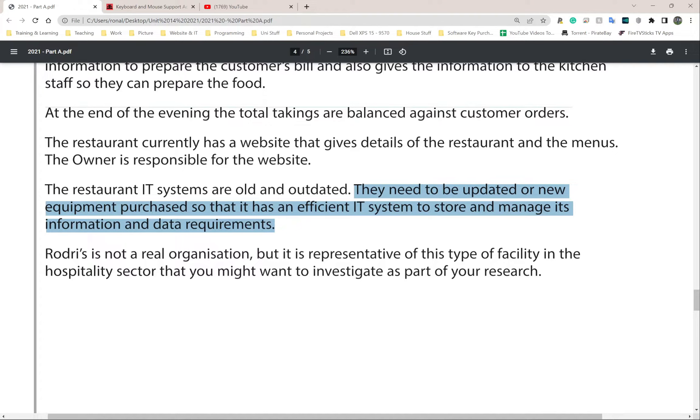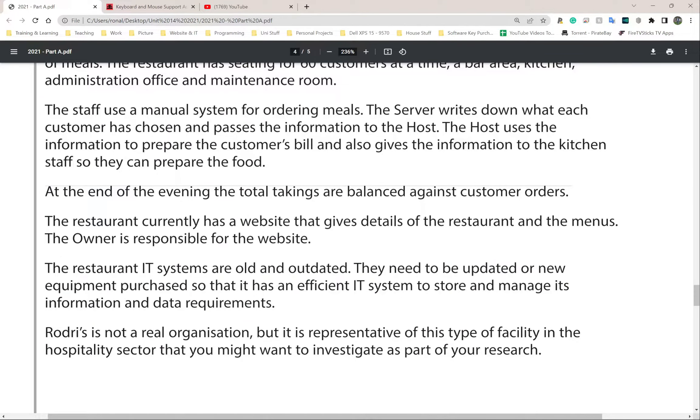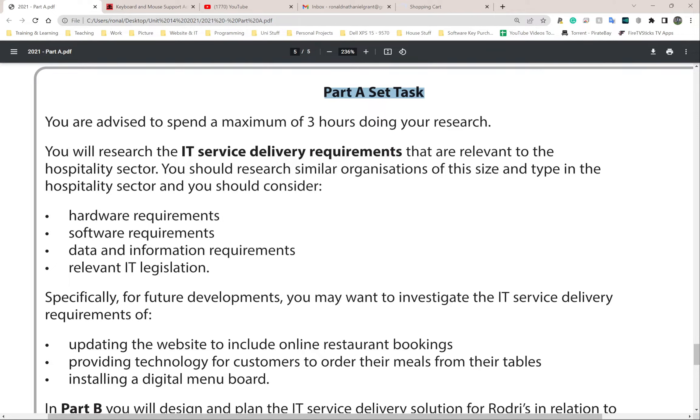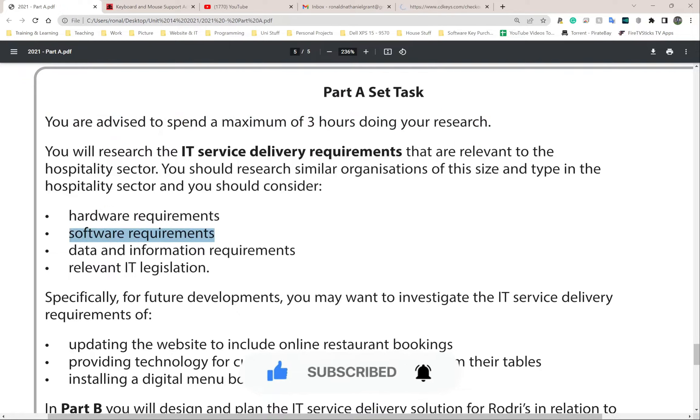Rogerie's is not a real organization but is representative of this type of facility in the hospitality sector that you might want to investigate as part of your research. You are advised to spend a maximum of three hours doing research. You will research IT service delivery requirements relevant to the hospitality sector - hardware requirements, software requirements, data and information requirements, and relevant IT legislation.